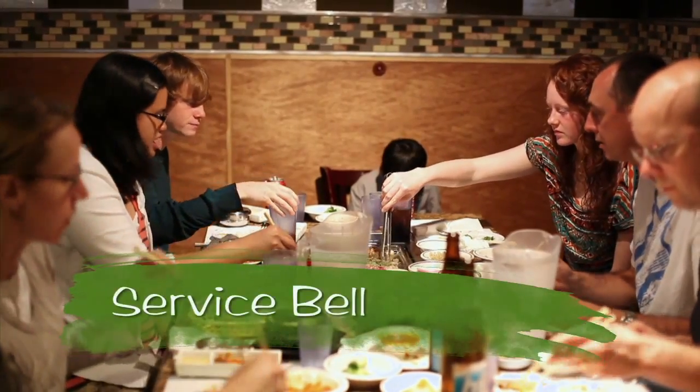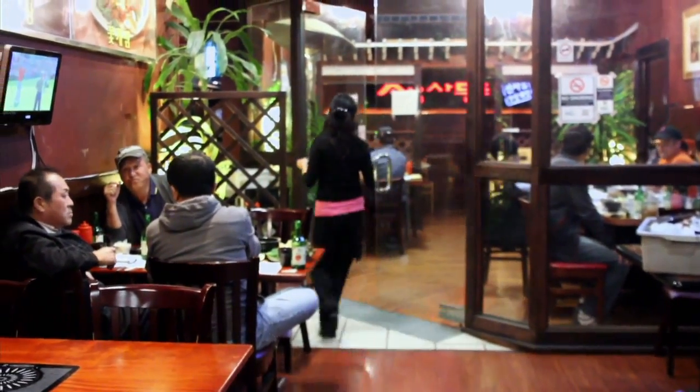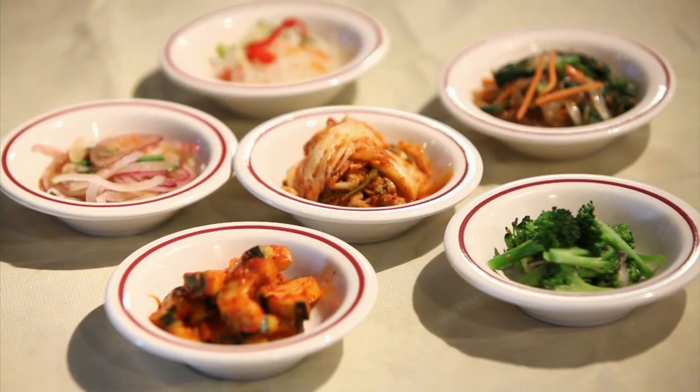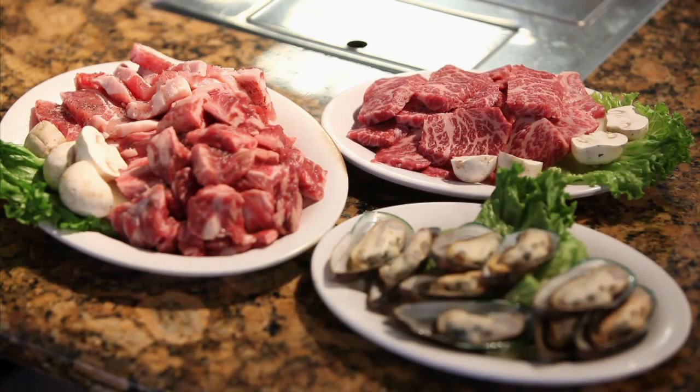In most Korean restaurants there is a bell on the wall or at the edge of every table, so remember to ring the bell when you're ready to order. Make sure you bring a large appetite to a Korean barbecue, and don't feel guilty about helping yourself to seconds and thirds because all the foods are very healthful as well as delicious.